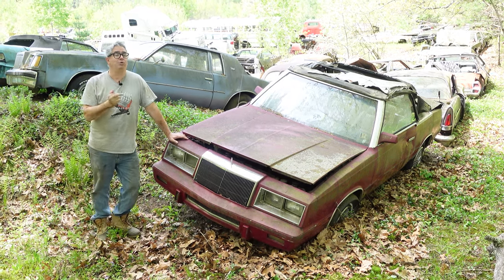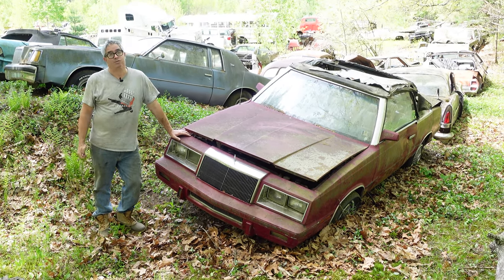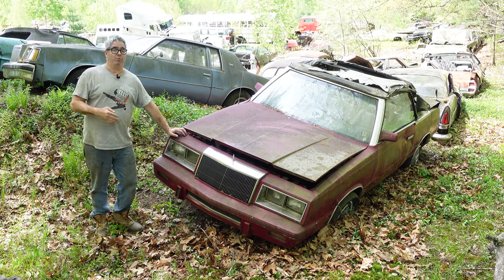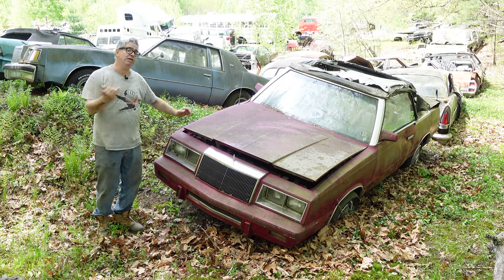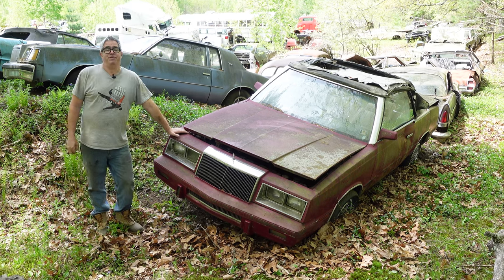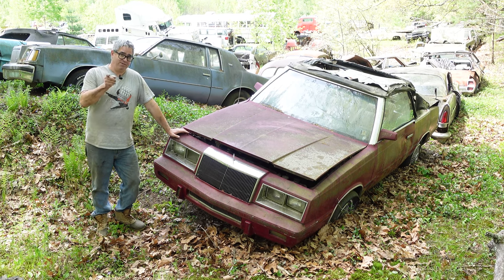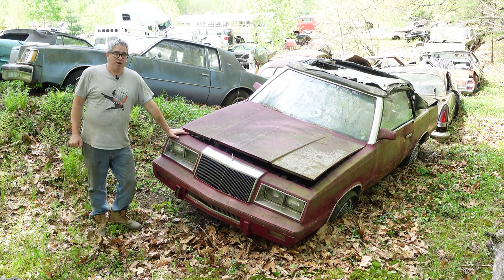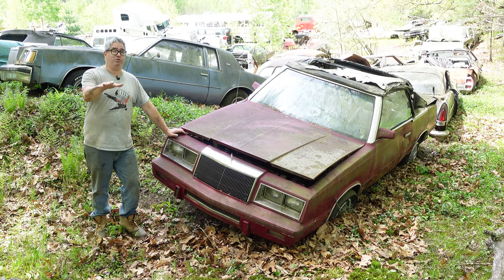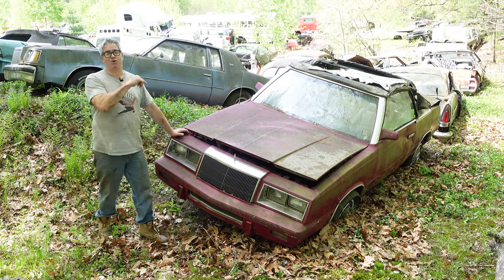Chrysler did stay alive — they sold the heck out of these things, no thanks to John Travolta. The K-car was the right car for the time. It was 800 pounds lighter than the 1981 LeBaron, which was riding on the M-platform V8 rear-wheel drive. These things sold like hotcakes, and believe it or not, this thing when new was $13,998 — $4,000 more than a brand new Camaro Z28. The third-gen Camaro Z28 was 4,000 bucks less than this lovely automobile.